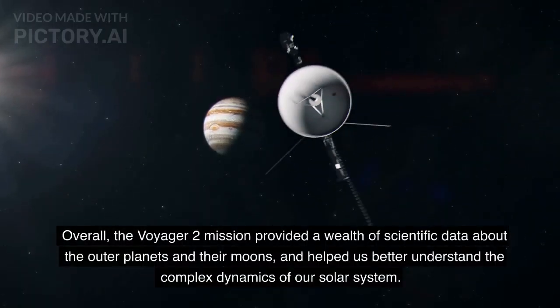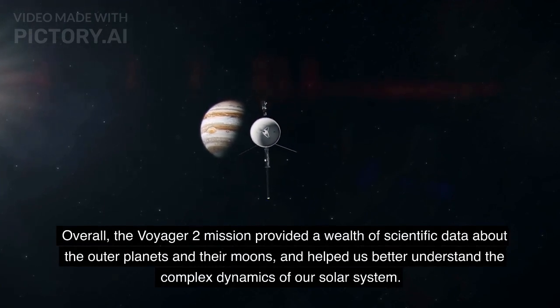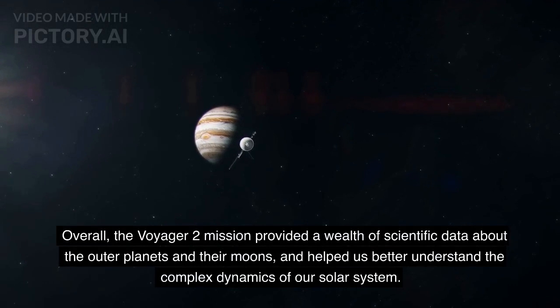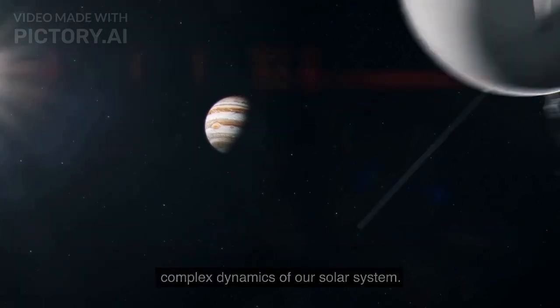Overall, the Voyager 2 mission provided a wealth of scientific data about the outer planets and their moons, and helped us better understand the complex dynamics of our solar system.